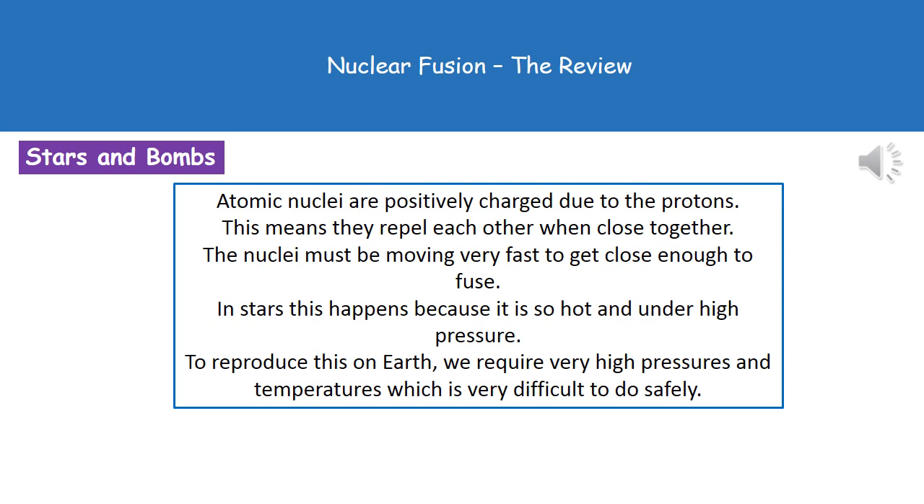Atomic nuclei are positively charged. If you think about the nucleus of an atom, it has protons and neutrons — neutrons have no charge, protons have a positive charge — so overall the nucleus has a positive charge. If we bring atomic nuclei close together, they will repel each other because they have those two like charges.